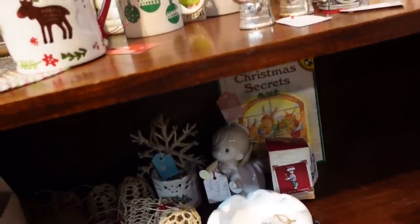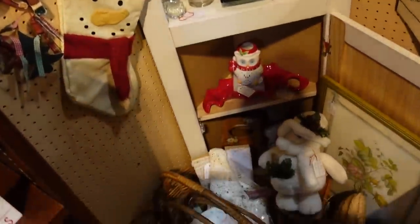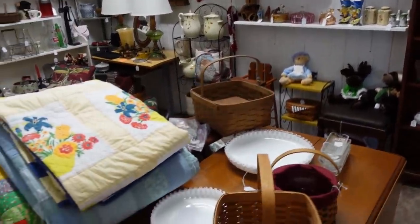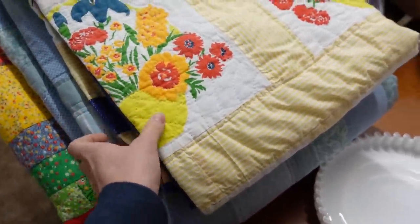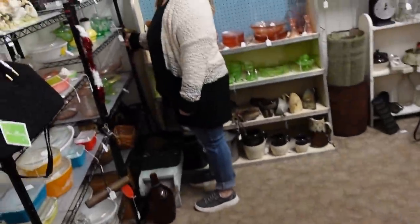There's an angel blowing her horn. Starbucks! This is a nice room — they have a lot of fun things, a good mixture. Some quilts for $30 — not bad. I almost bought this last time. It's a three-piece set.